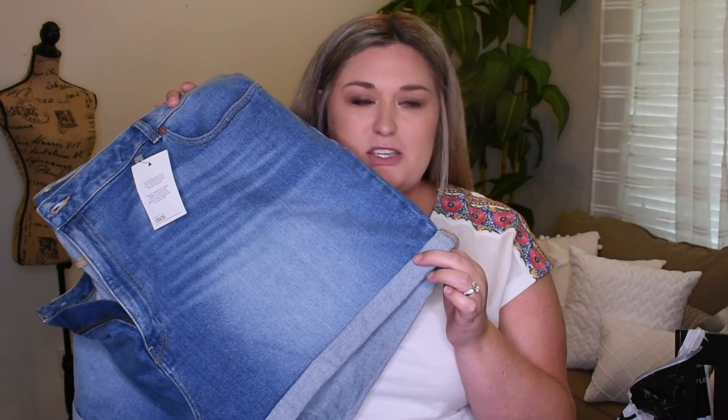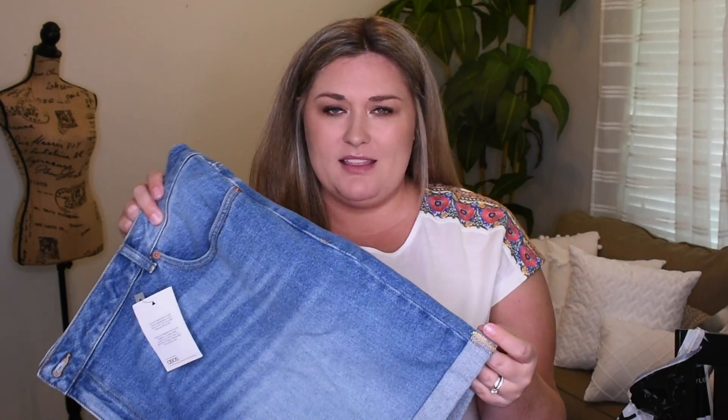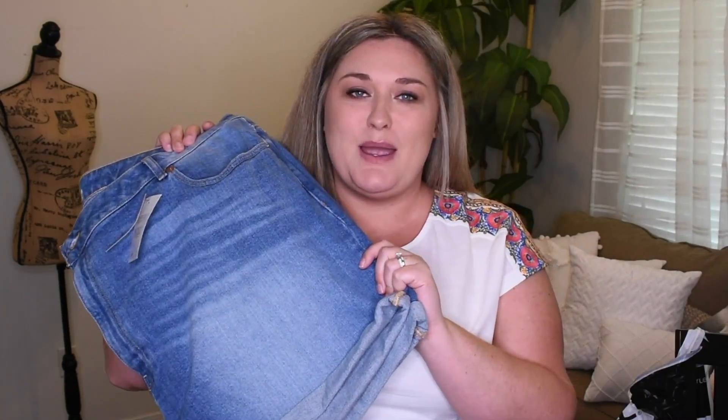They're really cute, like cuffed, no-distressing, high-waisted shorts. They were $45 — I paid about $52 with tax and shipping. This comes out to a UK size 26. So I did try these on for your viewing pleasure, so let's get into the try-on portion.